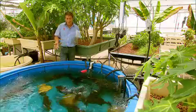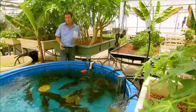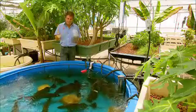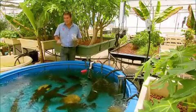Now speaking of fish, there's all sorts you can grow, like these giant barra for example, or silver perch. You can also grow trout during the winter, and even crustaceans, things like marron and also yabbies.